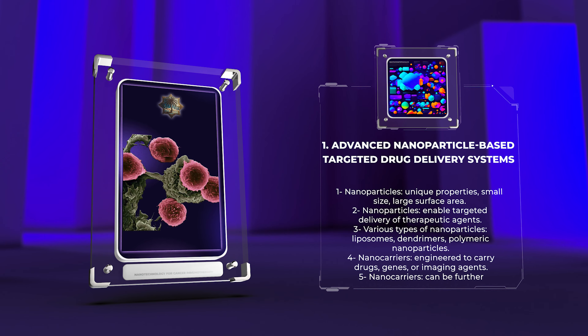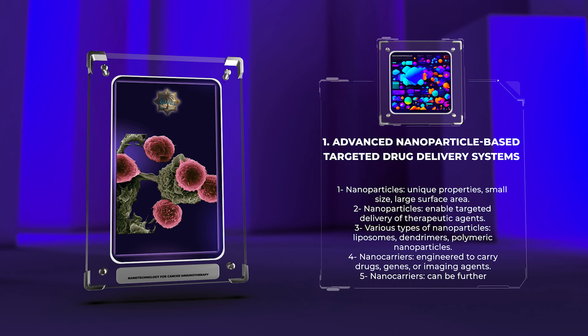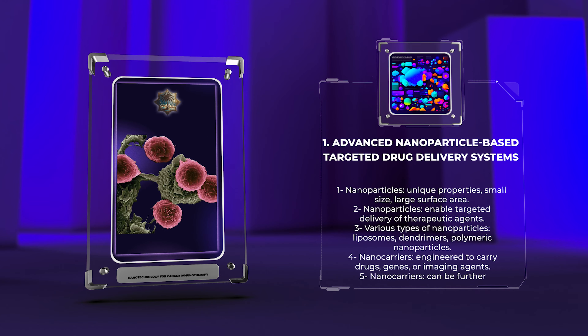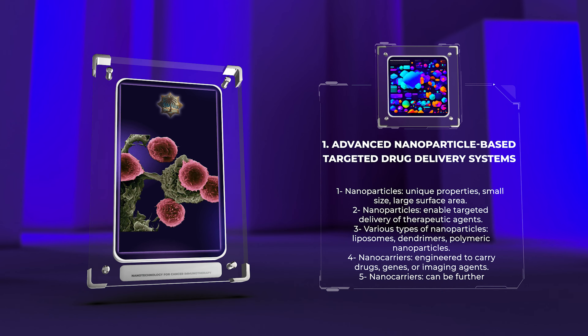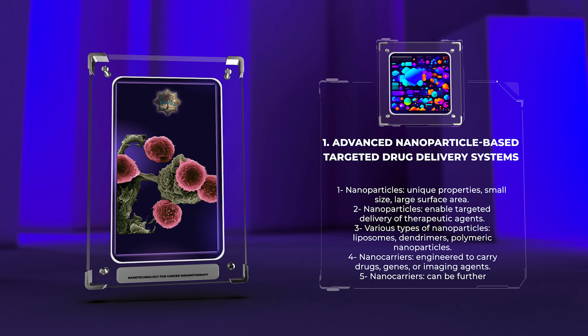Various types of nanoparticles, including liposomes, dendrimers, and polymeric nanoparticles, have been engineered to carry drugs, genes, or imaging agents. These nanocarriers can be further functionalized with ligands or antibodies for specific targeting of diseased cells or tissues.